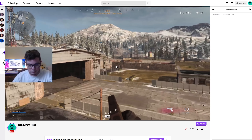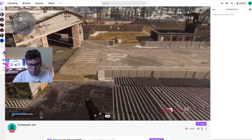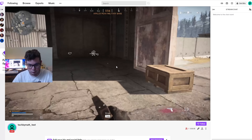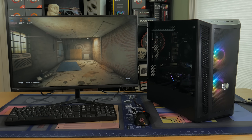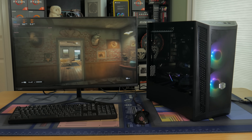I also used COD Warzone to test the streaming capabilities of this machine, testing at 1080p 60 FPS to Twitch using the Nvidia NVENC encoder. This resulted in both a smooth stream and smooth gameplay on my end. As you can see, the performance on this machine is pretty darn good. Overall, for $750, the system packs a lot of gaming performance and I can highly recommend it for your next PC build.